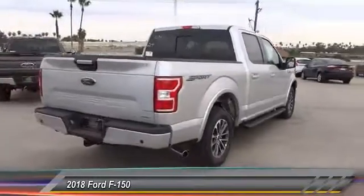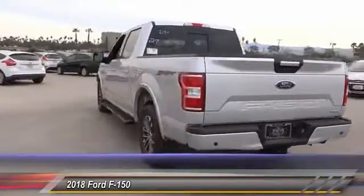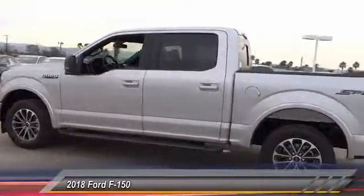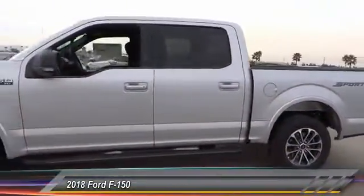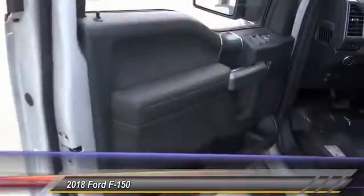This vehicle has less than 100 miles. Here are some of this vehicle's great options: power driver's seat, anti-lock brakes, backup camera, Bluetooth, driver airbag, air conditioning, alloy wheels, cruise control, power windows, CD player.